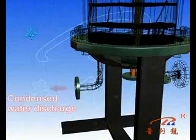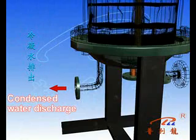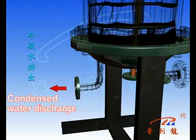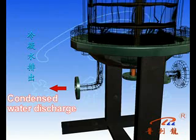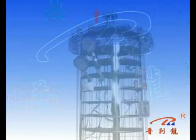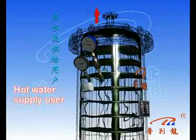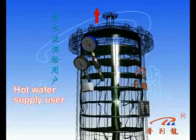In the disc tube, steam releases its heat of vaporization and converts into condensed water, which is then directed into the condensate manifold. Condensate at the bottom of the tube is derived through a condensate supercooling device. Water after heating is piped into the barrel and flows out through the outlet pipe at the seal head.